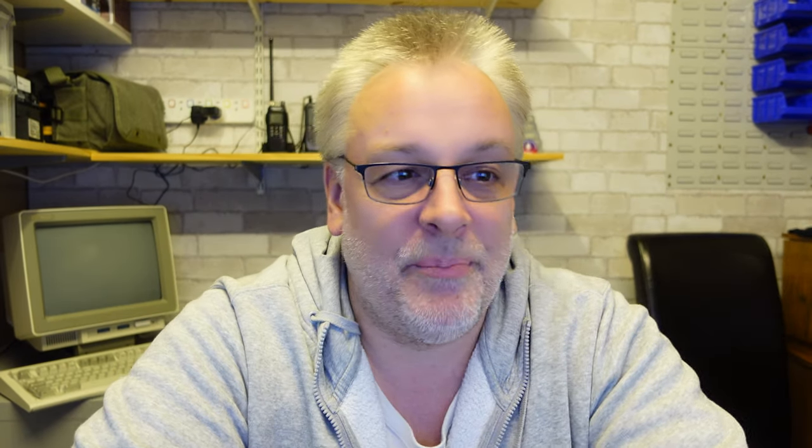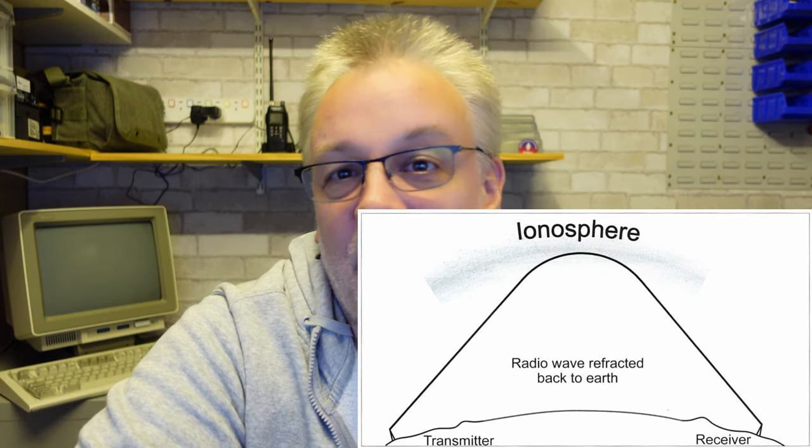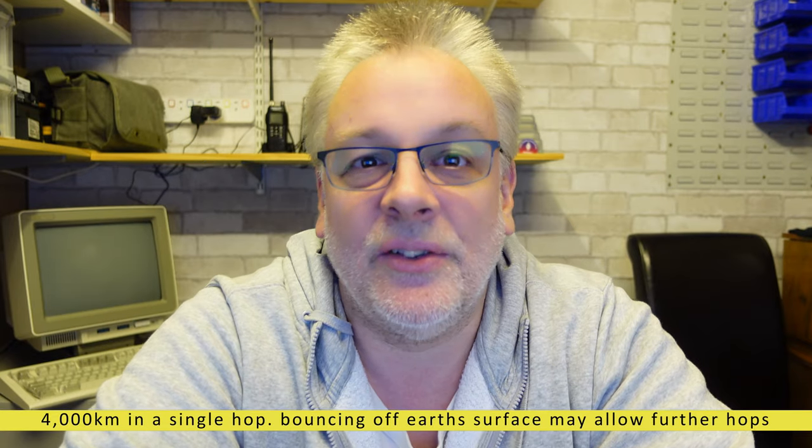DX is a term you may hear — it refers to receiving and sending distant or long-distance radio signals. Most common is on the HF bands: 10, 11, 12 meter. It's very dependent on the time of year and time of day. Signals are transmitted upward, bouncing off the ionosphere — they go up 40 to 50 miles and then bounce back down and can travel extraordinary distances, 9,000 miles or more, but this is very environment-specific.